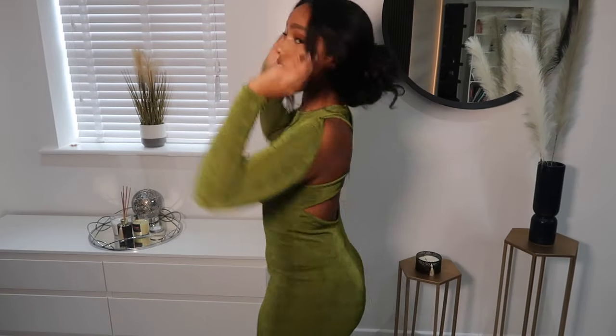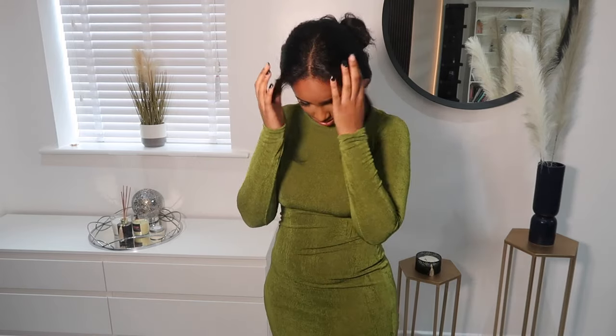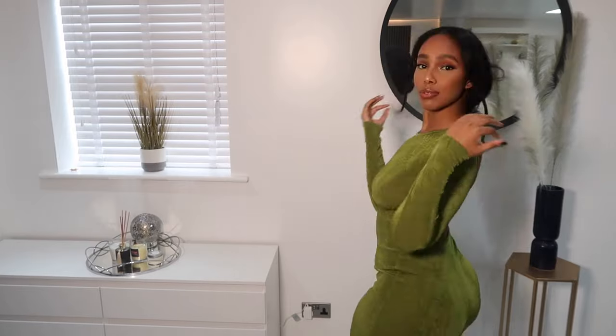I just had to put my hair up — honestly as soon as this video is done I'm about to wash my hair. Straight hair, I can't keep it straight for that long. But let me not get off topic — let's talk about the dress.